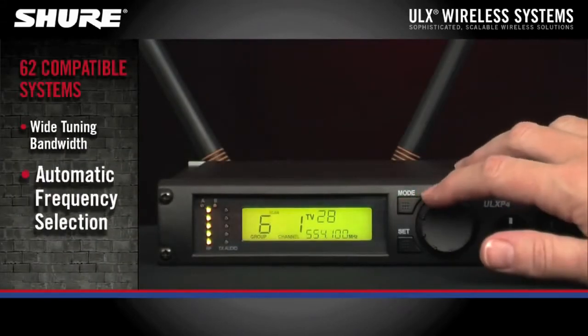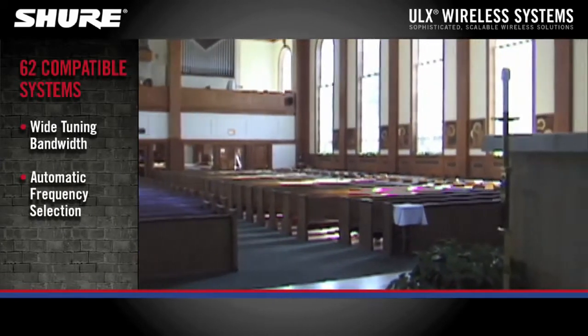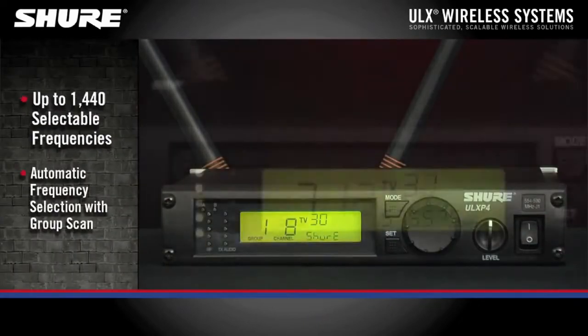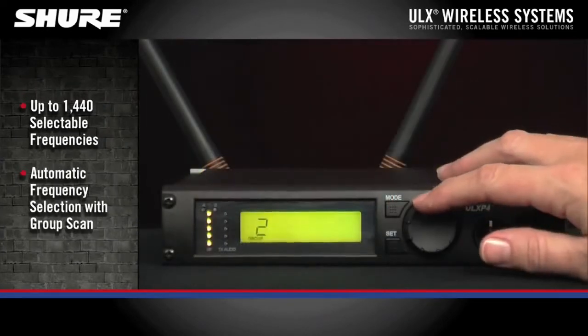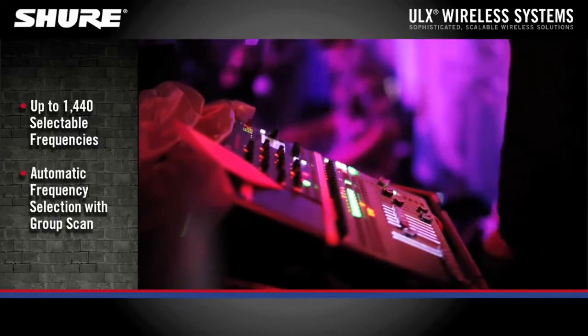Wide tuning bandwidth and automatic frequency selection ensures consistent operation across multiple TV channels with no setup hassles. The ULX P4 Wireless Diversity Receiver has 1,440 selectable frequencies and features automatic frequency selection with group scan function, which ensures you'll be able to maximize the number of available clear frequencies.